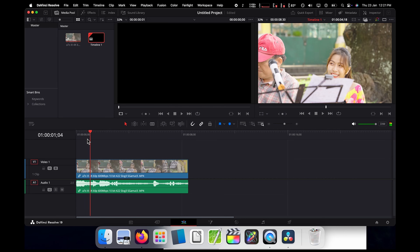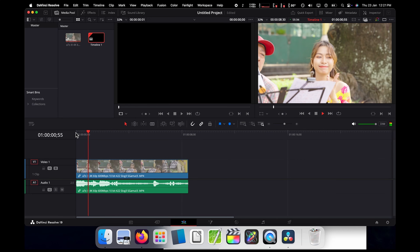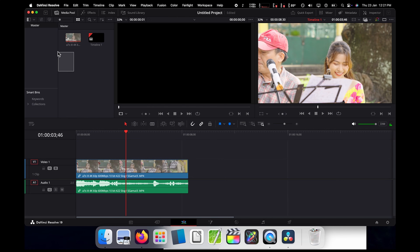First, let's test 4K 10-bit footage in DaVinci Resolve. We are playing it in full resolution with a color grade, and as you can tell, playback is perfect — it doesn't drop any frames. Even scrubbing through the timeline is smooth and perfectly viable.